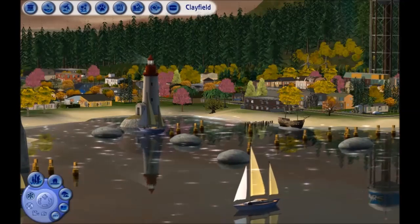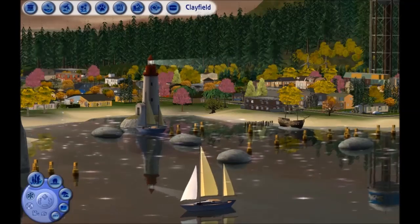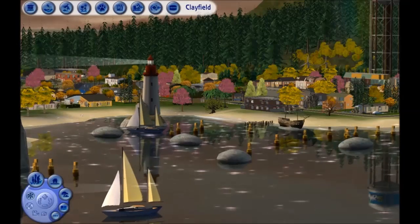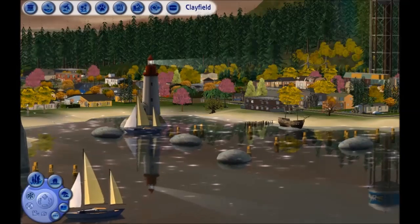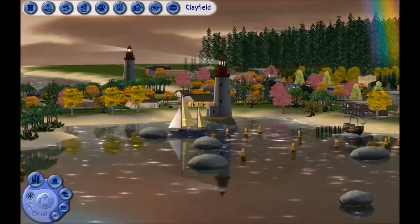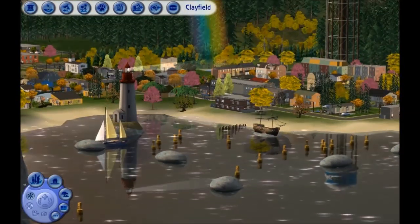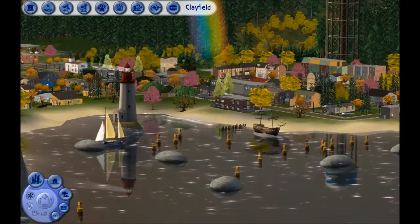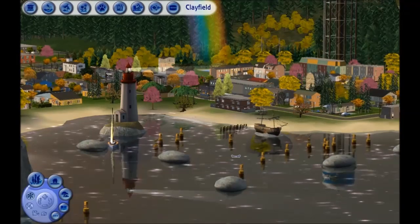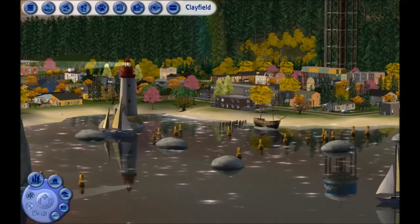Hey guys and welcome back. We are in Clayfield in the main hood, and first let's just admire this lovely lighthouse. I love this decoration. There are actually two lighthouses in Clayfield and I thought we could first look around the main hood — this is especially for those of you who are new to my channel and maybe have not seen the first tour episode of Clayfield.